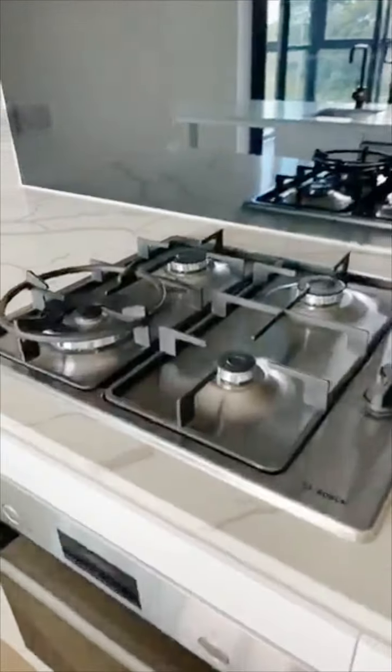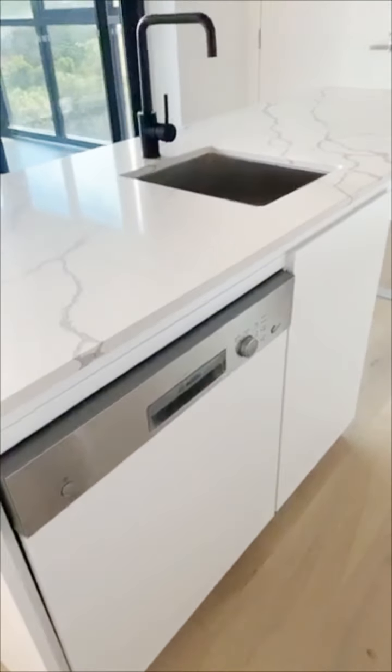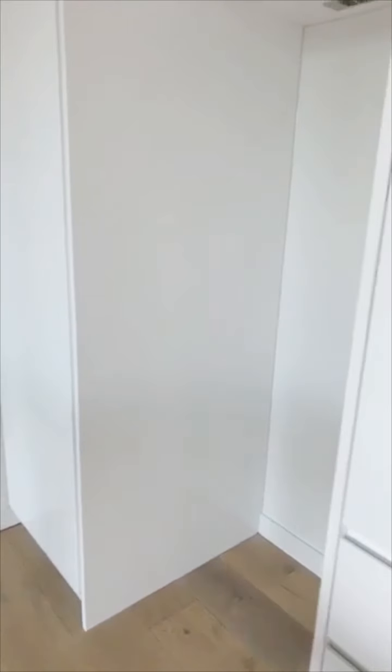We have your cooktop and oven, your dishwasher and sink, further storage and your fridge space here. I'll give you another look at the kitchen.